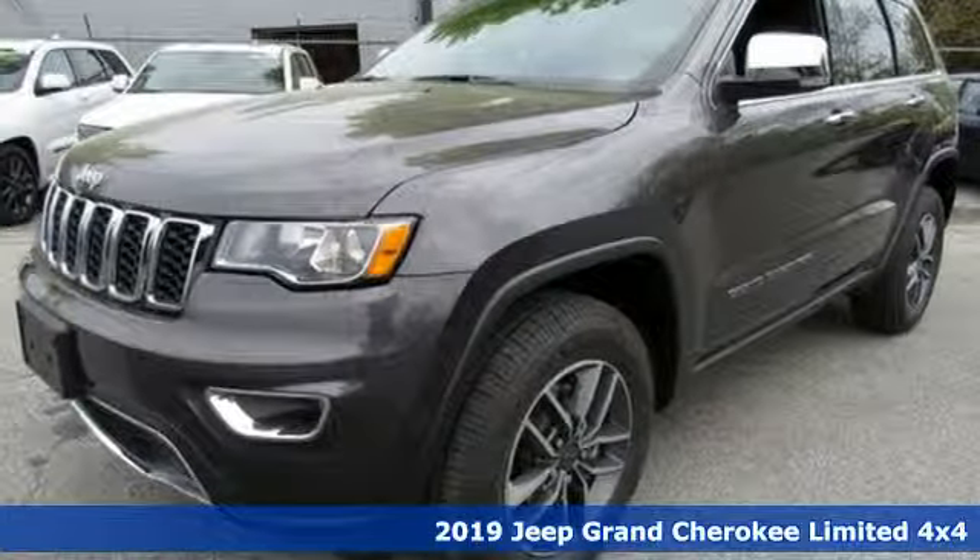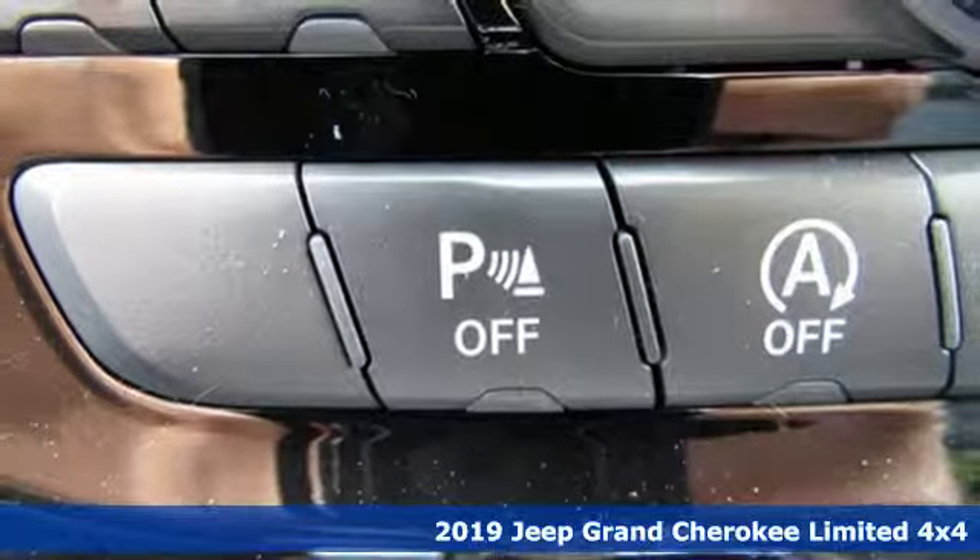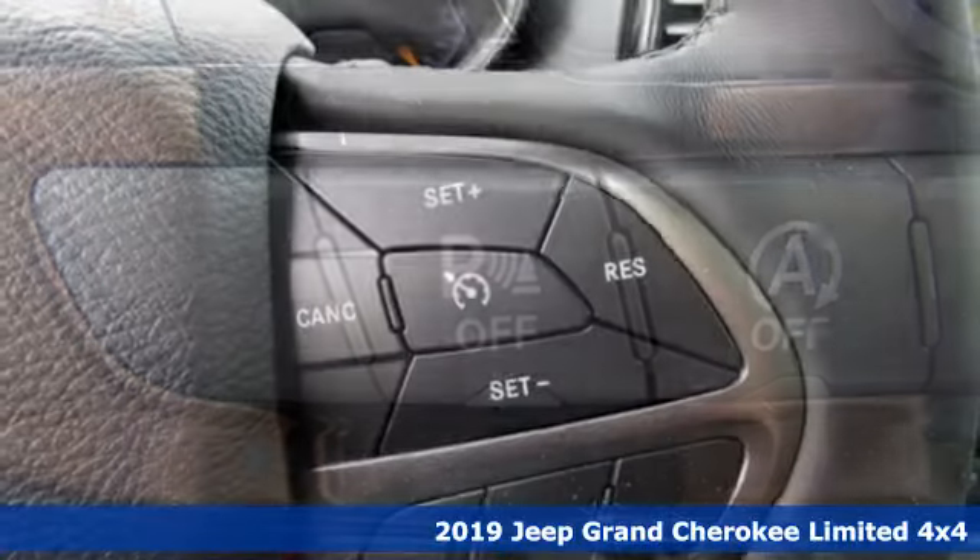Here's a new 2019 Jeep Grand Cherokee. Experience the Jeep life. It boasts an impressive list of features like these.